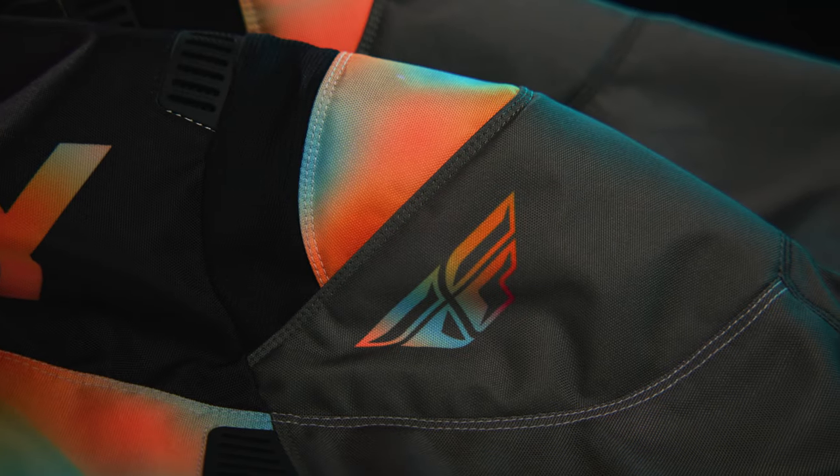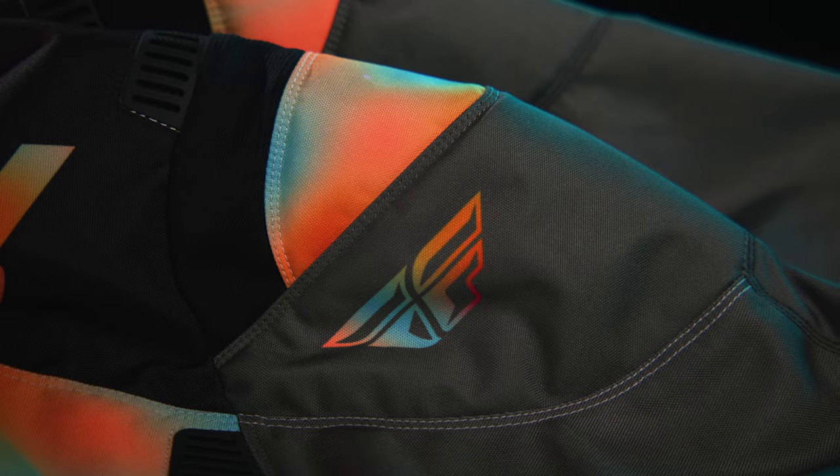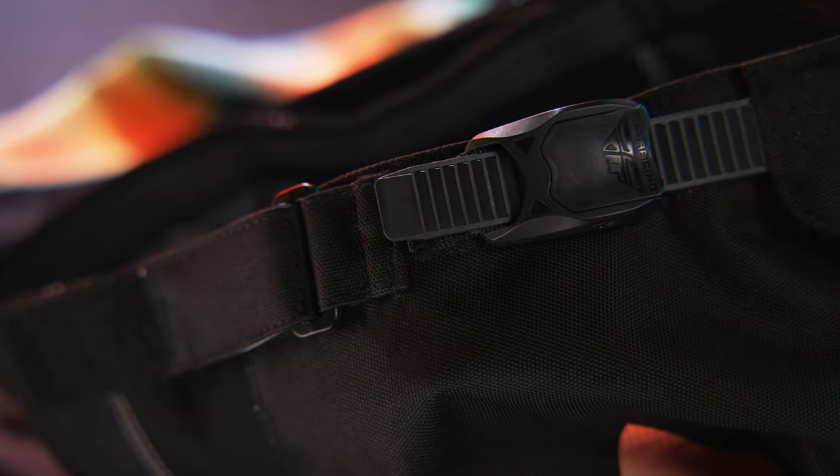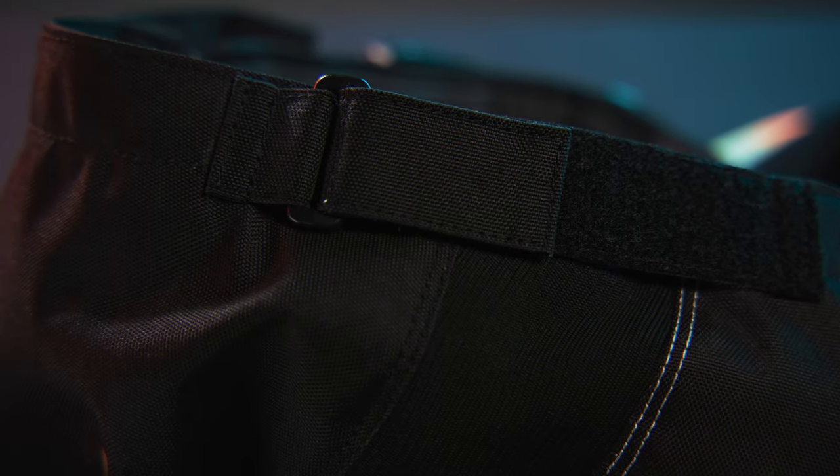YKK main zipper for maximum durability. Soft flex protective rubber details create vents for airflow. The ergonomically pre-shaped knee accommodates most guards. Ratchet enclosure and waist belt allow for adjustability.